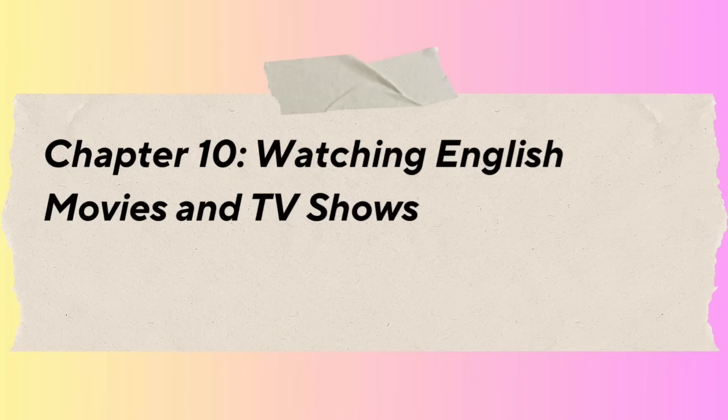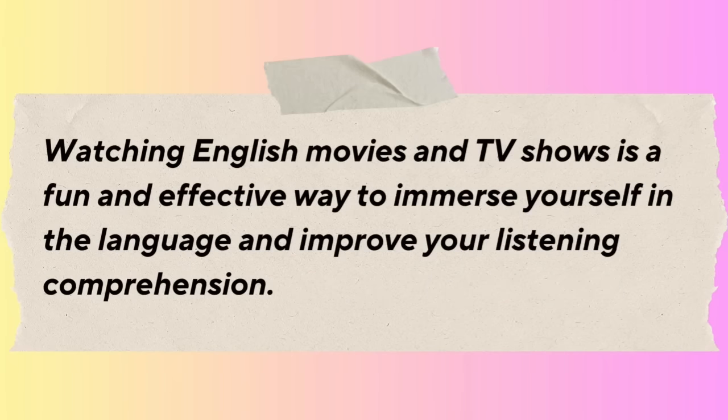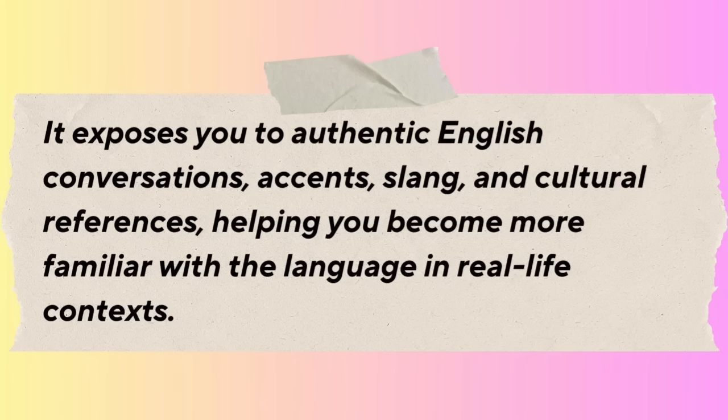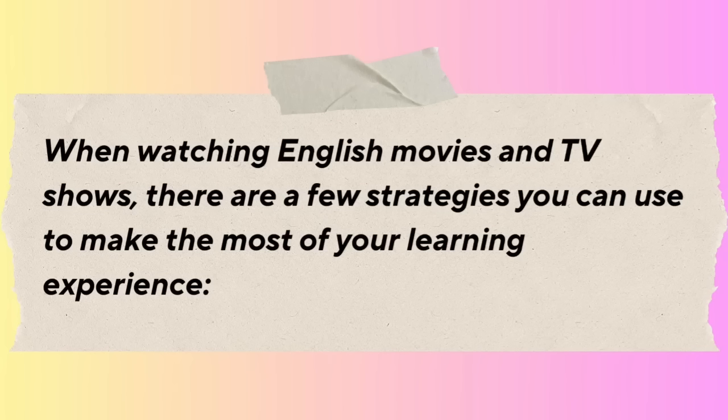Chapter 10: Watching English Movies and TV Shows. In this chapter, we'll explore the benefits of watching English movies and TV shows as a way to practice listening and improve your English skills. Watching English movies and TV shows is a fun and effective way to immerse yourself in the language. It exposes you to authentic English conversations, accents, slang, and cultural references, helping you become more familiar with the language in a real-life context. To get started, choose movies and TV shows that you enjoy and find interesting.